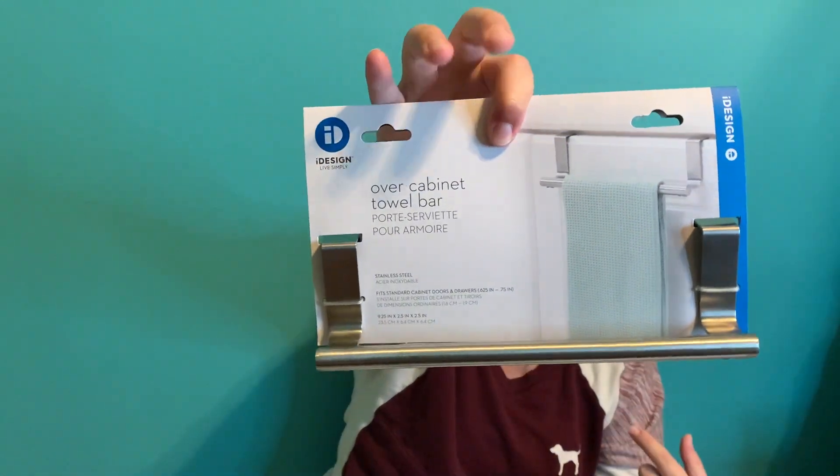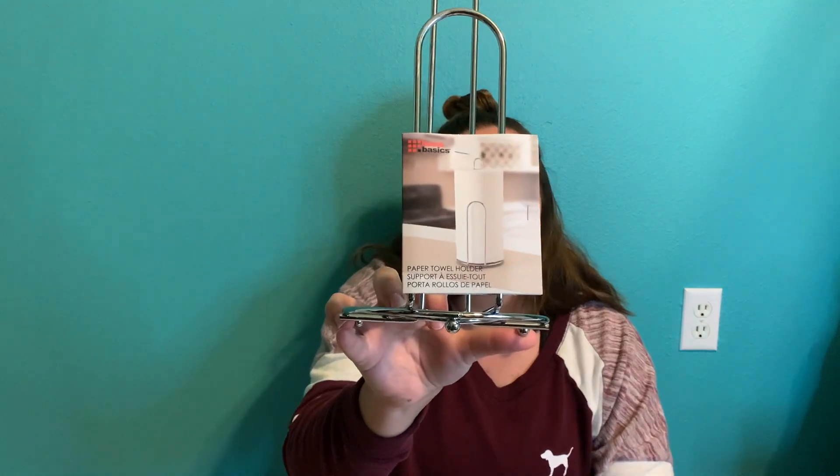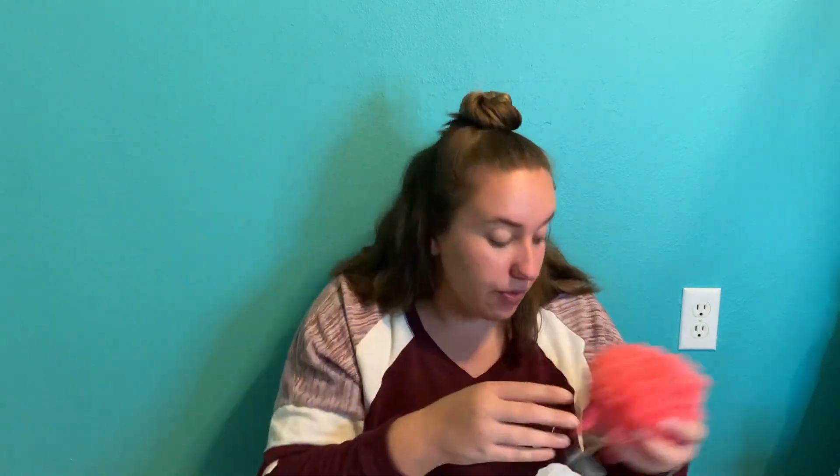I also got a mattress pad — just the generic one to protect my mattress. Then I got this for the kitchen to hang my kitchen towel so it's not just laying on the counter and it can dry. I also got a paper towel holder, and a new loofah because I needed one.